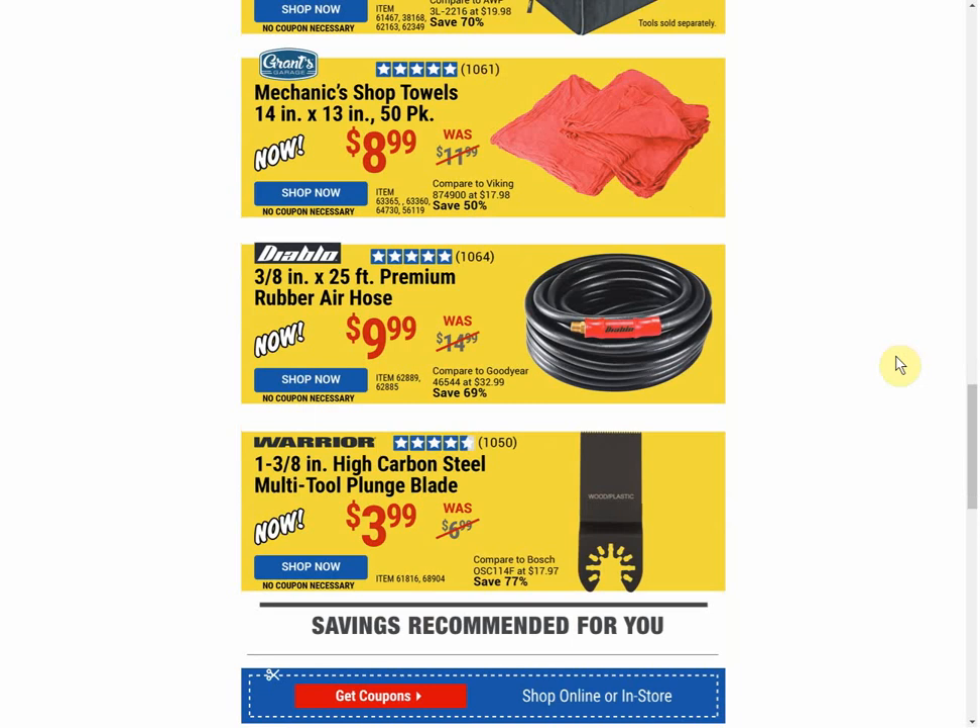We also have the Diablo 25-foot premium rubber air hose at $9.99 — no current coupon available, it's always the same price. And last, the multi-tool plunge blade at $3.99, which is the typical price; however, sometimes we do see it as low as $2.99.